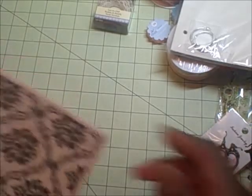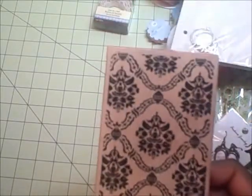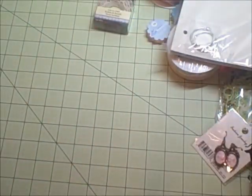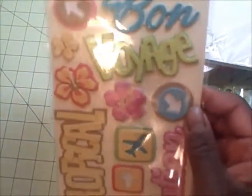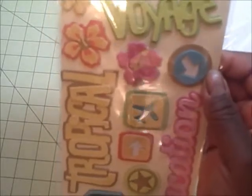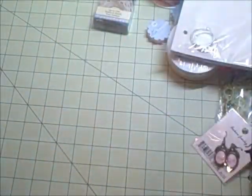There is one of the big Ditto stamps from Michaels. And there are chipboard pieces — Marcella adhesive chipboards for travel and vacation — which will work quite nicely for a lot of my vacation projects.